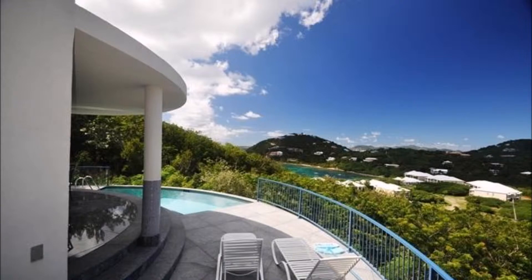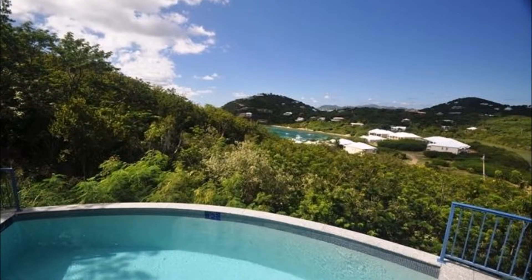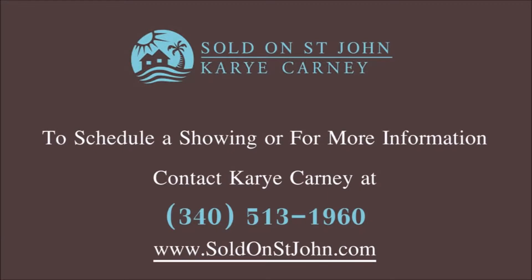To schedule a showing to see Samba Azul or another St. John property, contact Carrie Carney today at 340-513-1960 or visit her website at soldonsaintjohn.com.